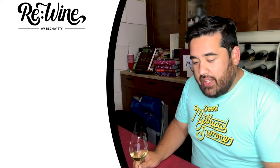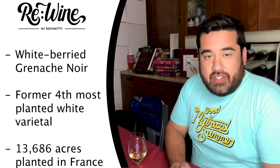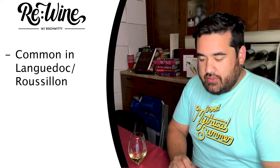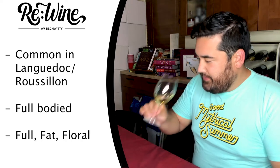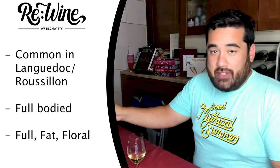Grenache Blanc has many names. It is a white berried form of Grenache Noir. It used to be the fourth most planted white grape varietal as of the late 1980s, but was eventually replaced by Sauvignon Blanc on that list. There are over 13,000 acres planted in France, and it is common in the Languedoc-Roussillon region.